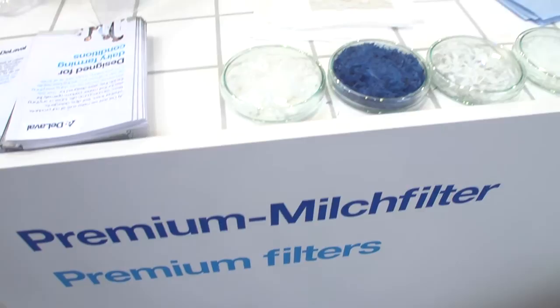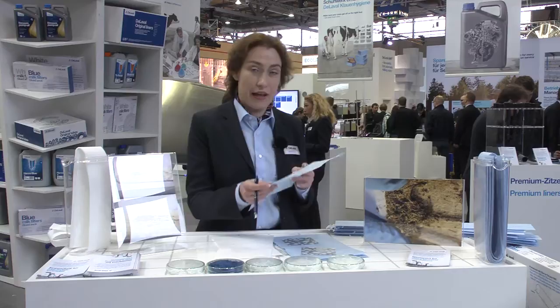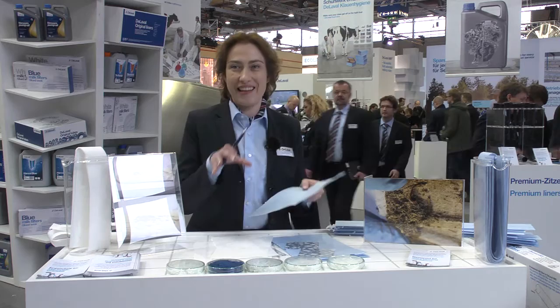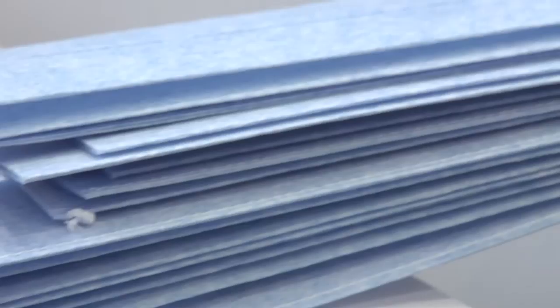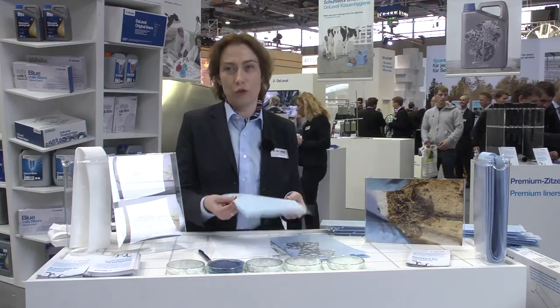We are using different types of fibers in order to produce such kind of milk filter fabrics, and we are producing blue milk filters and white milk filters. We position our DeLaval blue milk filters as premium filters, because to produce them we are using blue viscous fibers. These fibers are hydrophilic — they like water and take water. Milk filters work in a wet condition, and with these hydrophilic fibers the pore size becomes a little bit smaller and the filter becomes stronger, meaning the filtration capacity will increase. That's why we strongly recommend our premium blue milk filters.